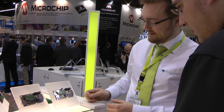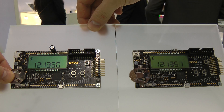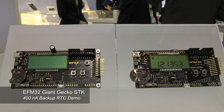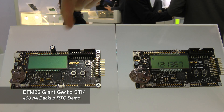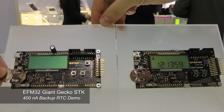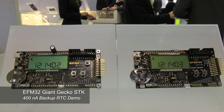A very cool feature of the EFM32 Giant and Leopard microcontrollers is the backup power domain. A regular low-cost capacitor allows, for example, a change of batteries in an application without losing data and program registers, and without resetting the real-time clock.